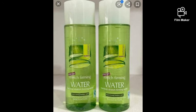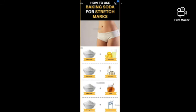Stretch Firming Water is a fantastic product for stretch marks. For pregnant mothers it's good, but I would suggest that they add the Stretch Firming Water together with their cream to get stronger and better results.